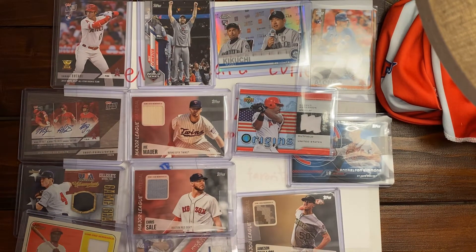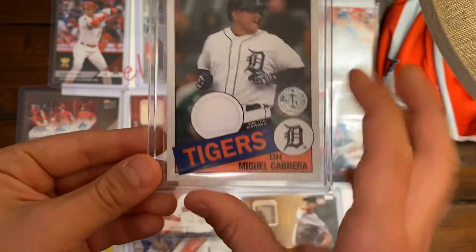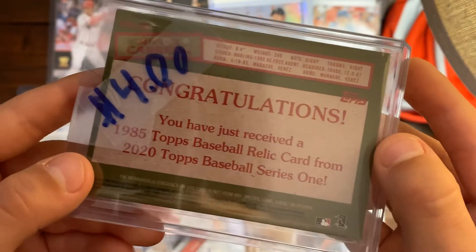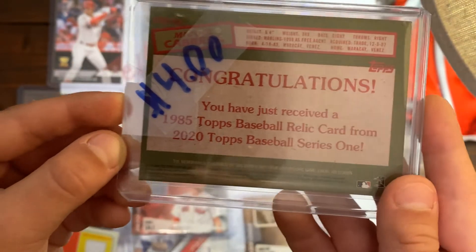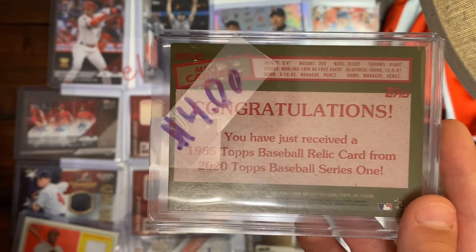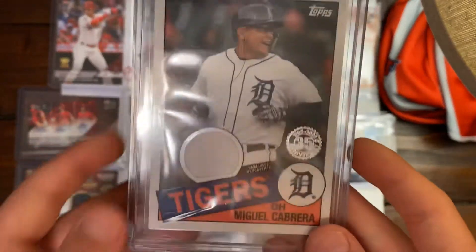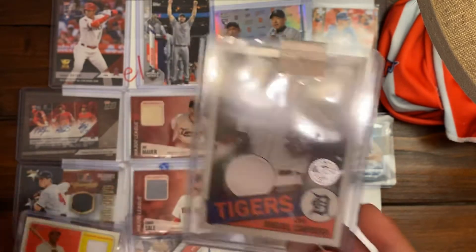Our next card is a Miguel Cabrera Tigers relic card. It's a piece of his jersey, from Topps — it's a throwback design. The insert says: congratulations, you have just received a 1985 Topps Baseball relic card from 2020 Topps Baseball Series 1. It looks kind of like Topps Heritage, but it's a throwback. He's a future Hall of Famer.